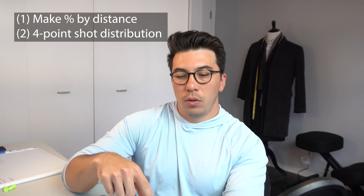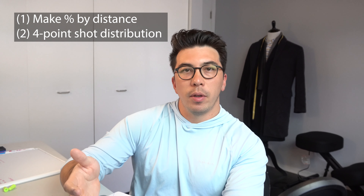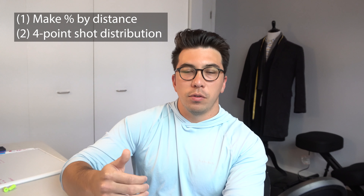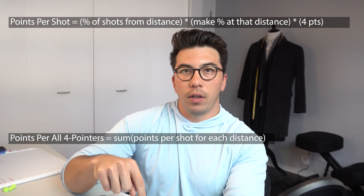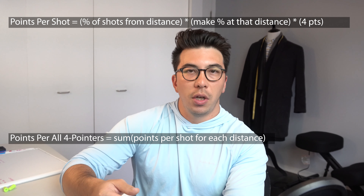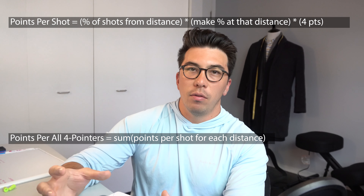To make projections about points per shot by range, we need two things. First, we need to predict the make percentage of a shot by distance — for example, if you have a 27-foot shot, what is the probability it goes in. Second, we need to estimate the distribution of shots in the four-point range. To get points per shot, we take the percentage of shots from a given distance, multiply by the make percentage at that distance, multiply by four, and sum across all distances beyond the four-point line.